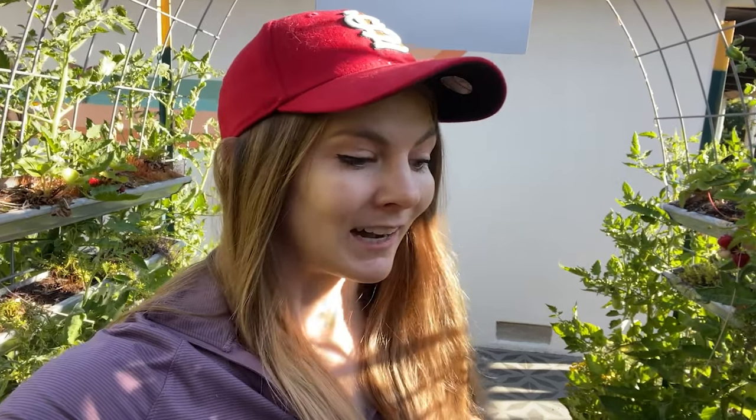Hey guys, welcome back to our Liberty House. My name's Beth and I'm standing today underneath our arch trellis that's full of tomatoes. I'm really excited to share with you what's going on in our garden for the month of June. We have a ton of fruit set on everything and I just can't wait to show you. I'm going to do a little harvest as we go, so let's just dive right in.